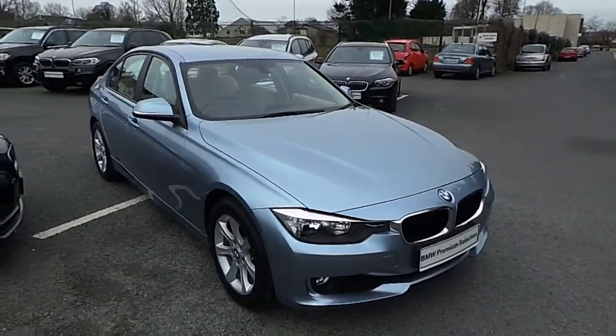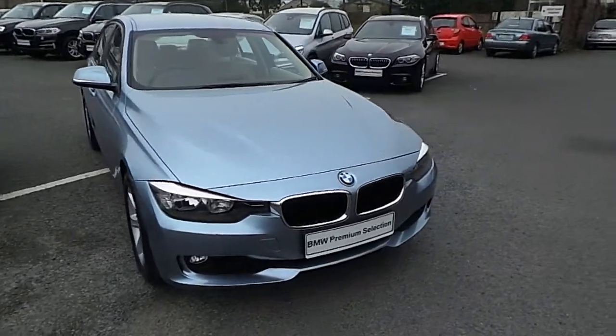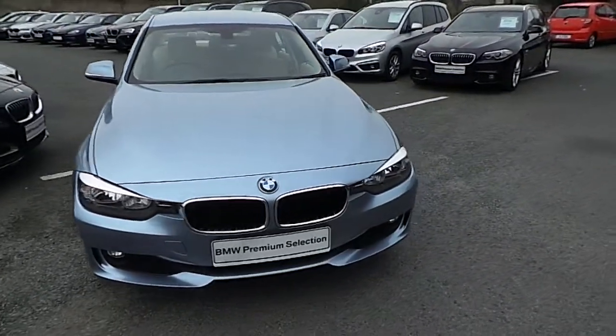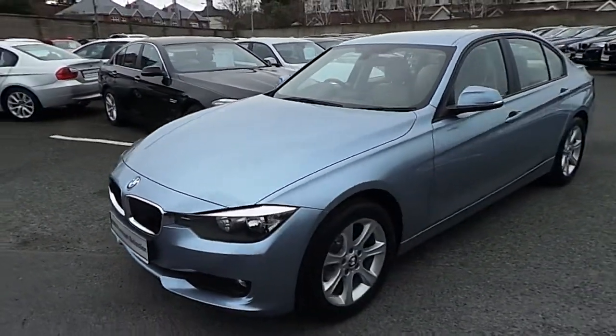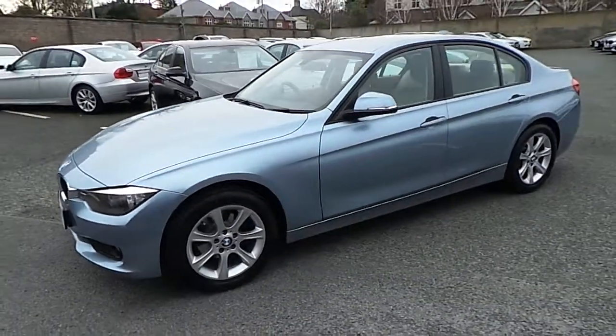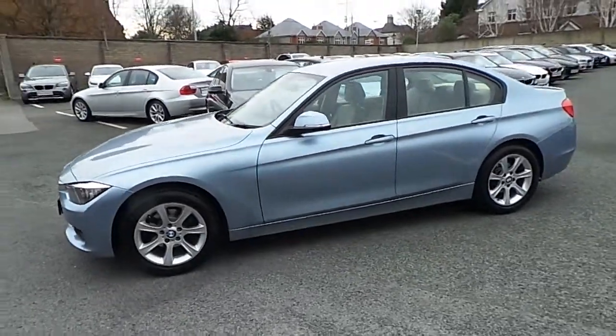Hello and welcome to Murphy and Gunn BMW. My name is Corbyn and I'm going to show you around this 3 series. This is a premium selection 2013 316i ES, in liquid blue with a Venetian beige leather interior.